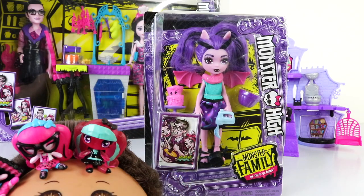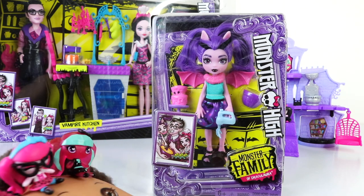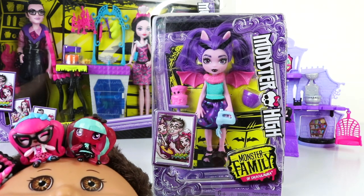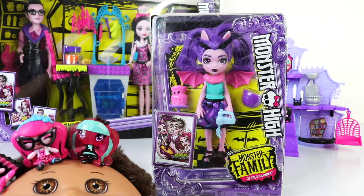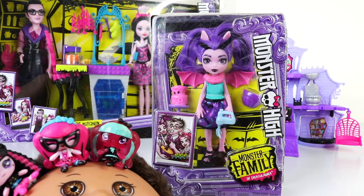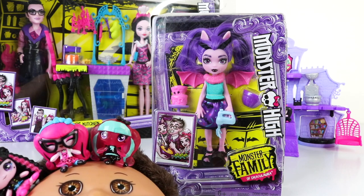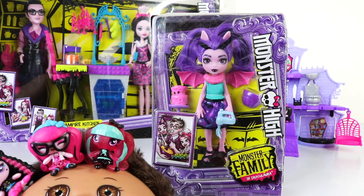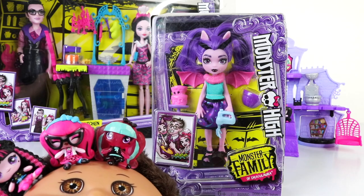Hey guys and girls, welcome back! It's Mansel here along with baby Andreas, and today we're going to be checking out one of the new Monster Highs from the Monster High family. This is Vangelica — she is Dracula's baby sister and she comes with some accessories for the vampire kitchen. I picked her up from Amazon online and she retails for just under nine dollars. Without further ado, let's go ahead and check her out and take a look at the box.